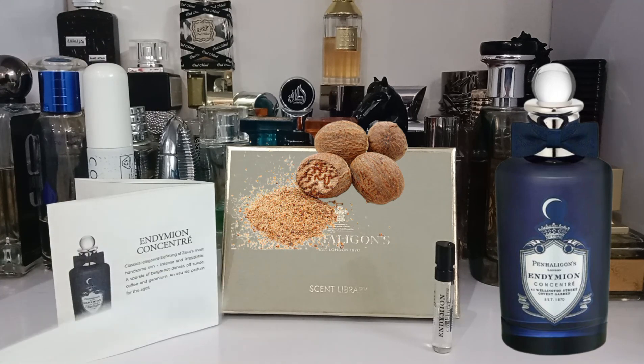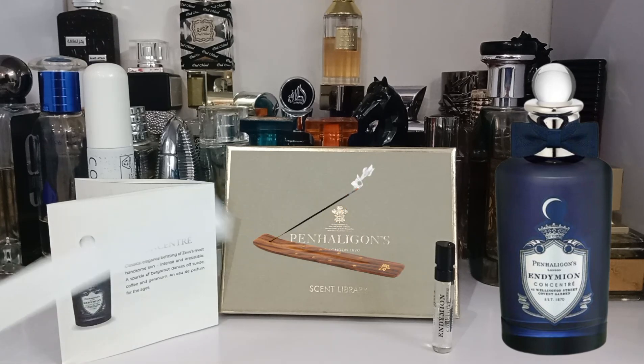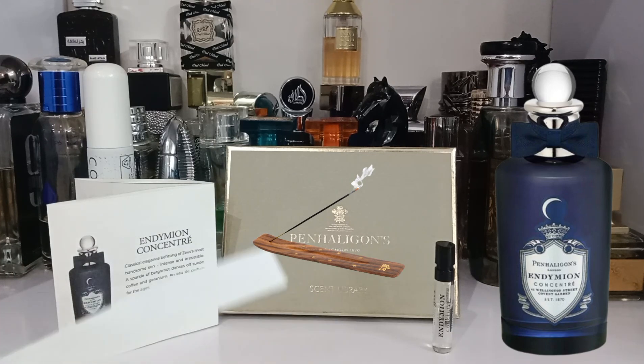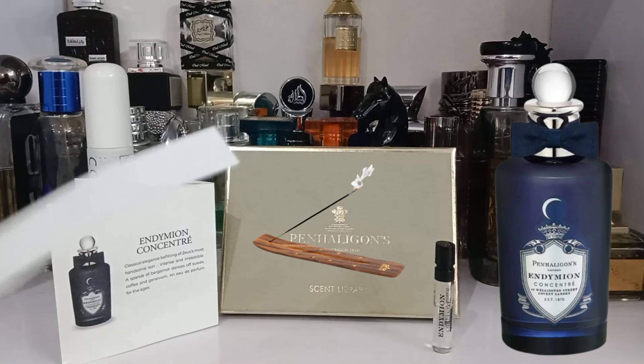The last note in the base is incense, which makes the fragrance smoky but still very clean and professional. This is not like other Middle Eastern fragrances where incense is sticky and loud — this incense is very western, very clean, and very professional.